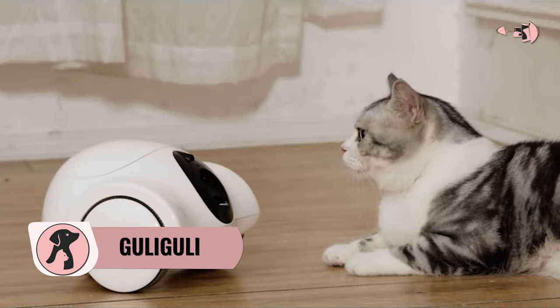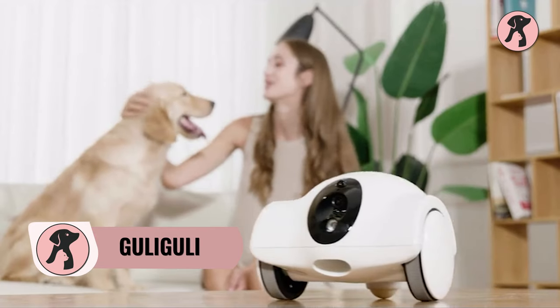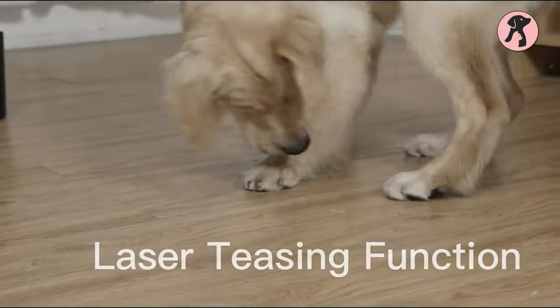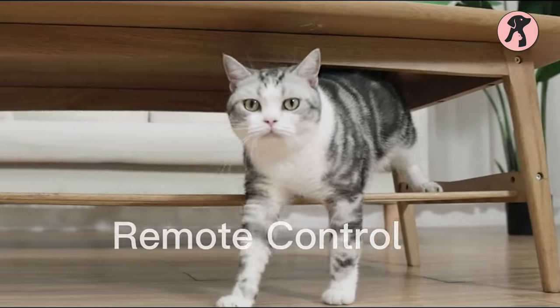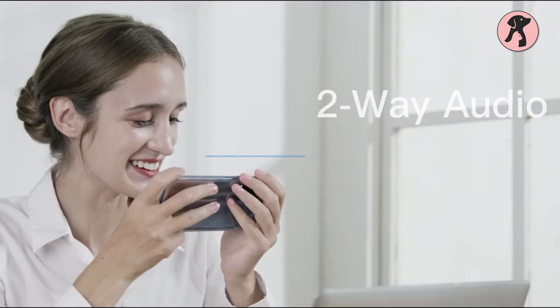Just like the name, Ghoulie has a cute round appearance that makes your pet's lonely time amazing. It makes different moves to engage them, teases them with laser lights, and tosses treats for a happy meal time. And for you, it provides real-time footage and pictures of your pet for a tension-free journey.